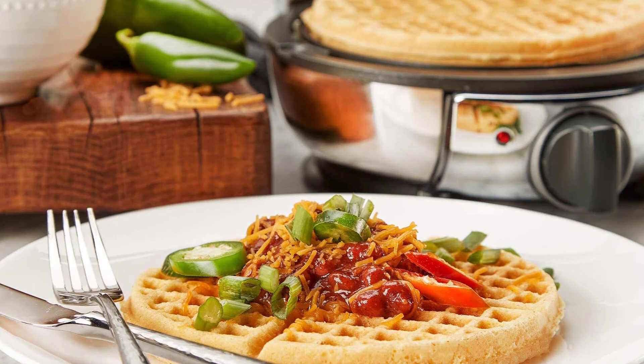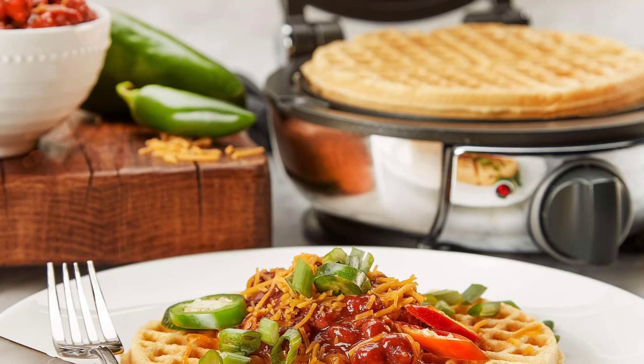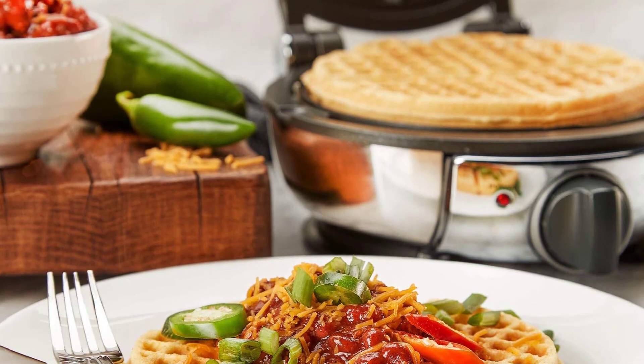In selecting our top best waffle maker picks, we looked at price, customer reviews, potency, and packaging. So, let's get started.